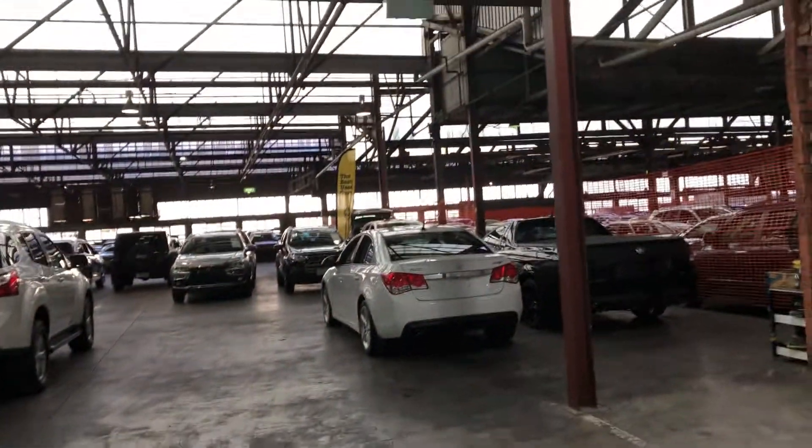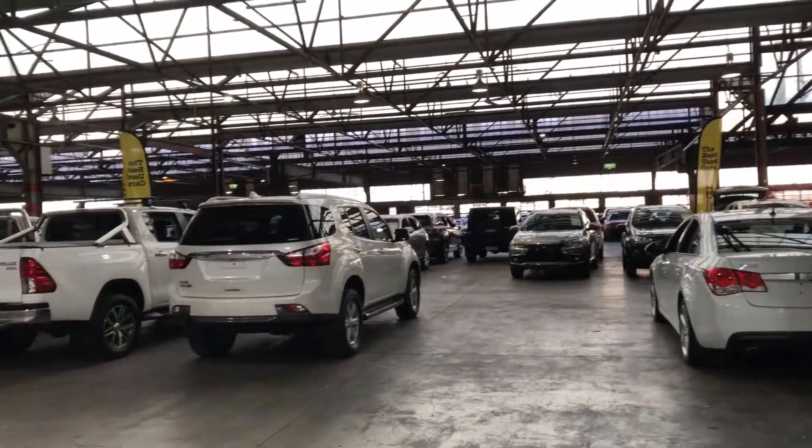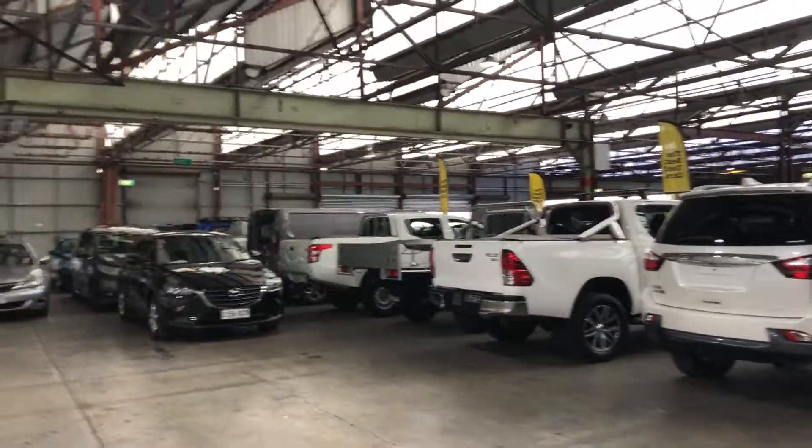If this Corolla isn't for you, we do have over 300 vehicles on the lot with access to over 2,000 vehicles Australia-wide. Hope to see you soon. Thanks.